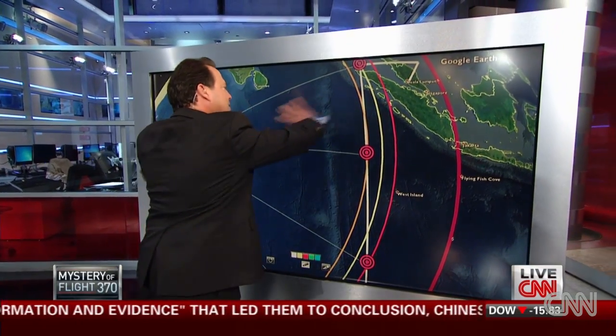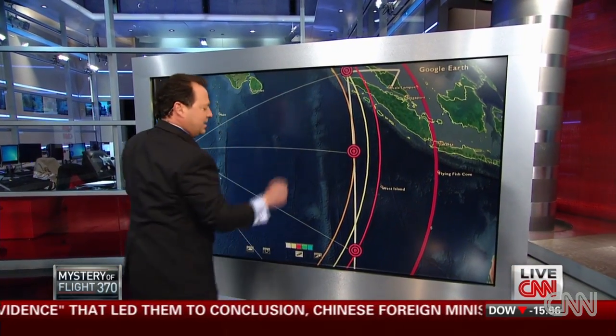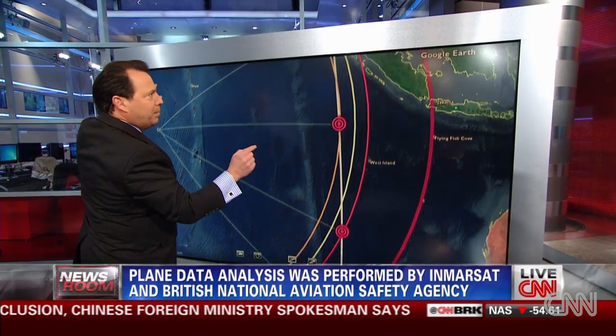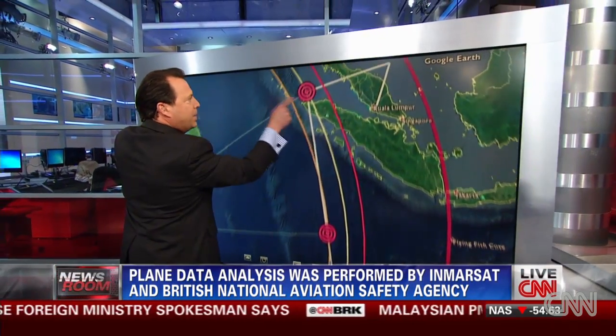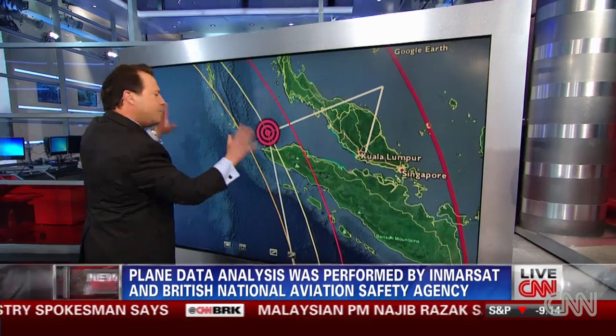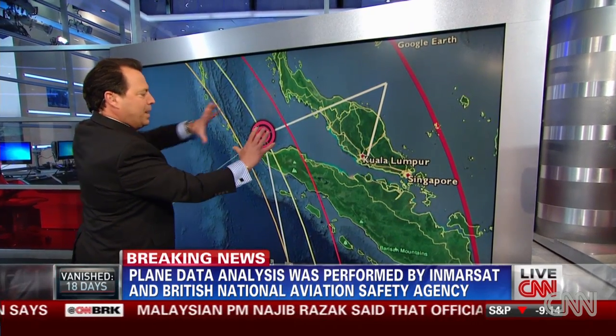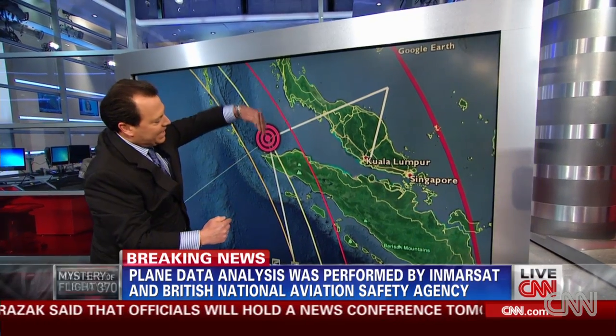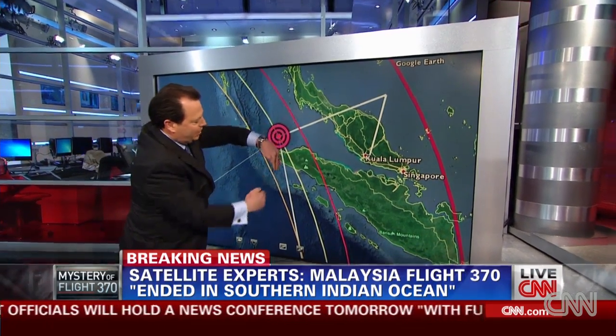What's different now is whether the plane was moving along, inside, or outside the ping circles — that's the Doppler effect. Let me show you what I believe the Doppler effect looks like for that first ping, somewhere around 2:11 AM. The plane was within a couple hundred miles right there, and it was flying into the ring — inside the ring — meaning it was getting closer to the satellite itself.